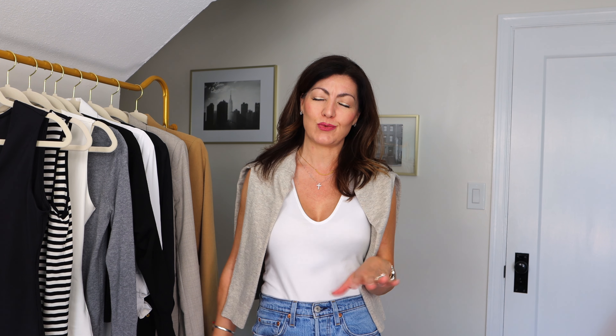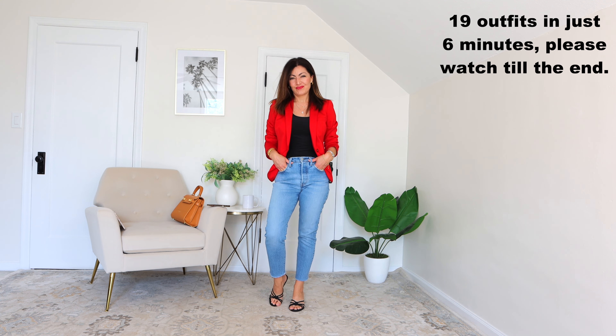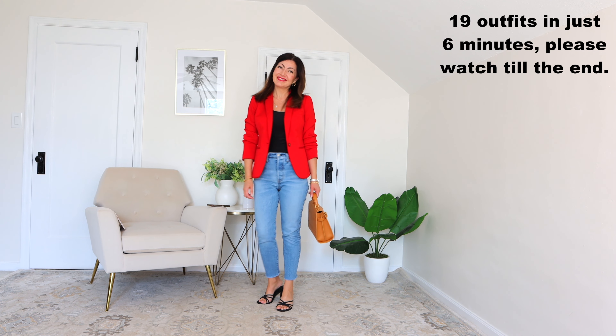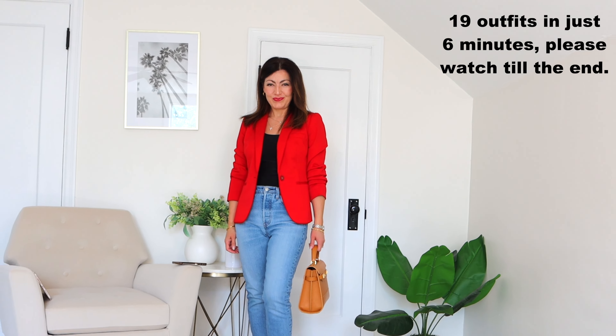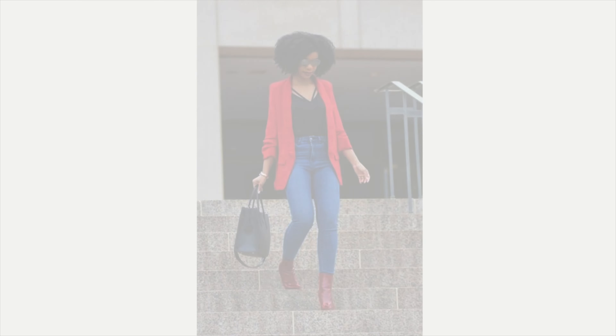One of the hottest trends for this fall is actually red, so if you have a red blazer or red heels, it's a perfect way to add it to your wardrobe. Up next, I've got my black scoop-neck tank top on with these jeans, my red blazer to add that pop of red, my black strappy slides, and that fabulous camel-colored bag. So beautiful together — I absolutely love that outfit!